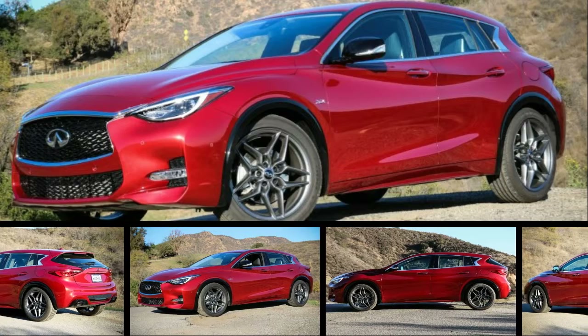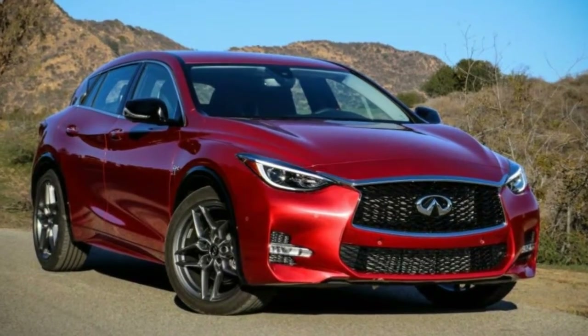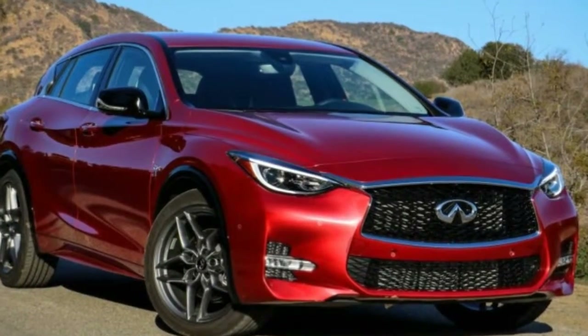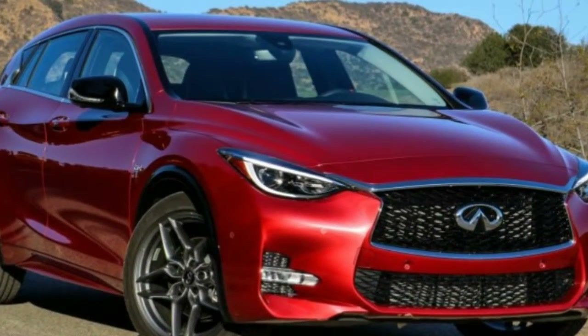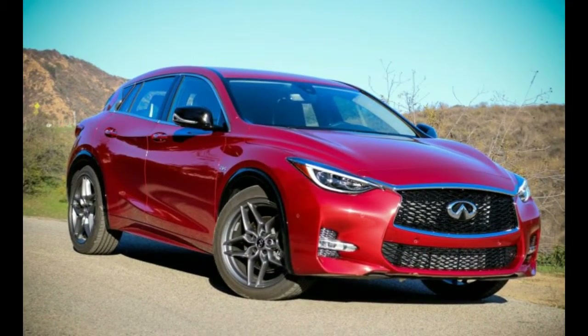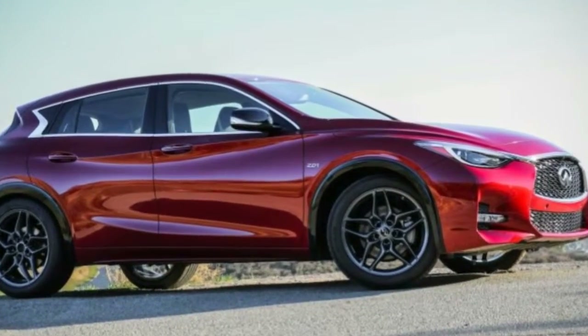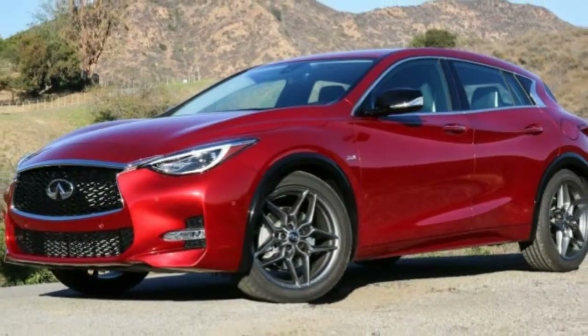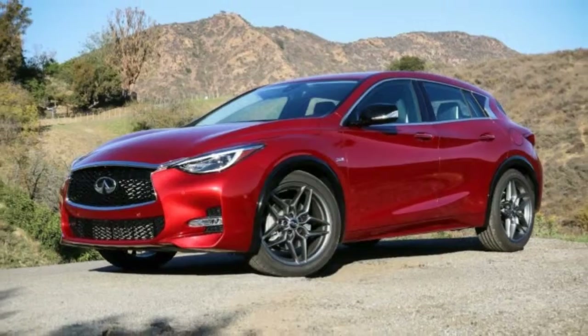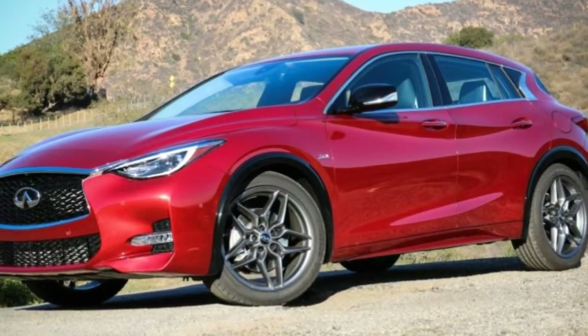During our first drive of the 2017 Infiniti QX30 last year, we were particularly impressed by the more athletic QX30 Sport. Now that we've gotten a chance to strap our test equipment to one, we have the numbers to support those initial impressions. This represents a bit of redemption for the QX30 after the all-wheel drive model finished fourth out of five in a comparison test of baby luxo crossovers.